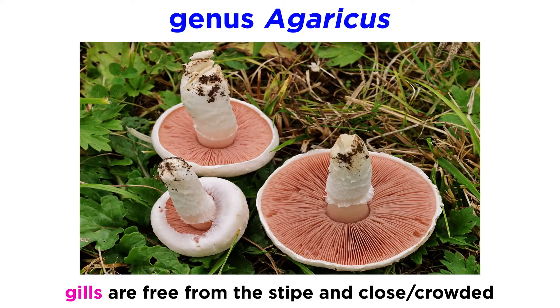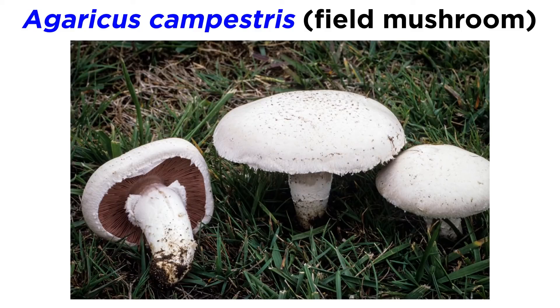Many mushrooms in the Agaricus genus, including Agaricus bisporus, have gills that are free from the stipe, and the gills are close to crowded. Another common Agaricus species is the field mushroom, or Agaricus campestris, an edible mushroom that can be found in grassy fields worldwide.